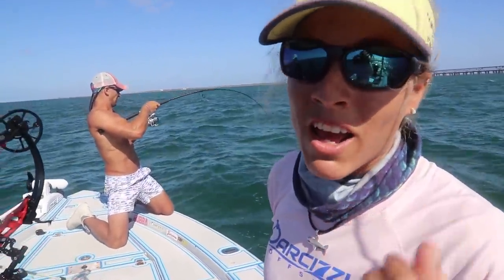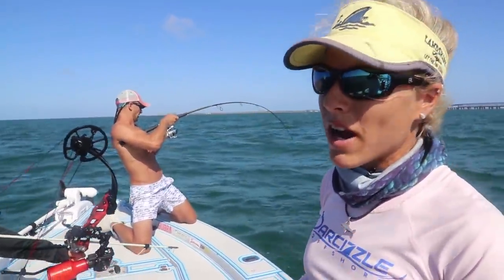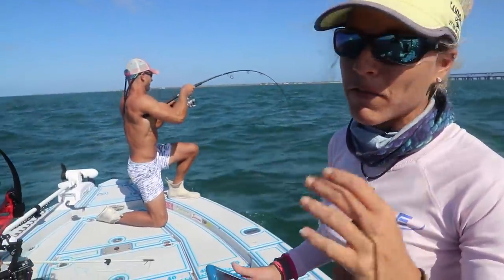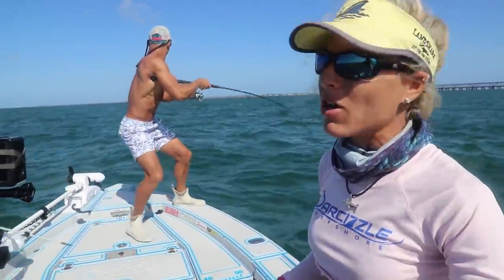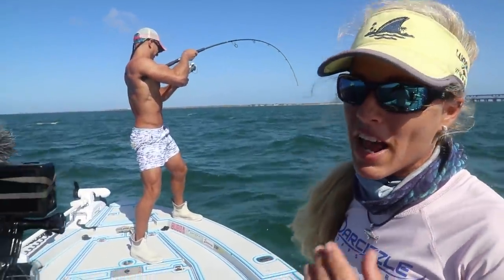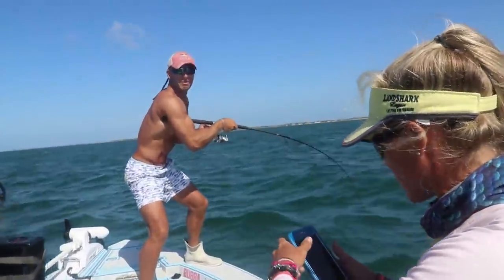Whatever I hooked is absolutely huge, incredible, and super powerful. I really can't turn him. I worked him for quite a few — like 15 minutes at least — and I needed a break, so I handed it off to Elliot. I think we're getting some headway, but whatever it is, I'm just shocked. Someone thinks it's a ray — it's going to get smoked by a shark.